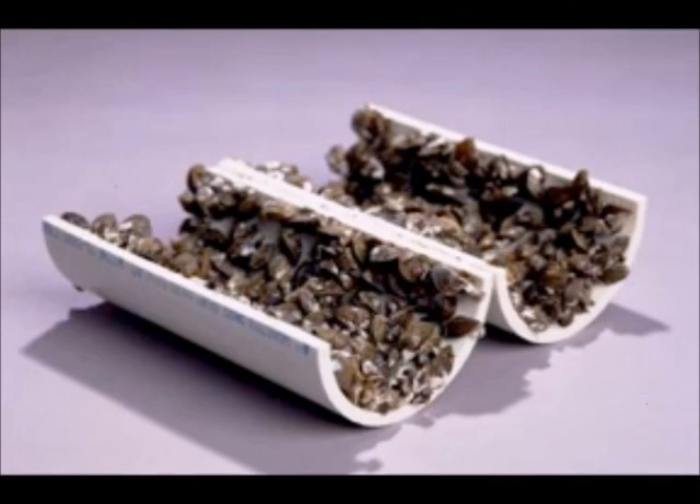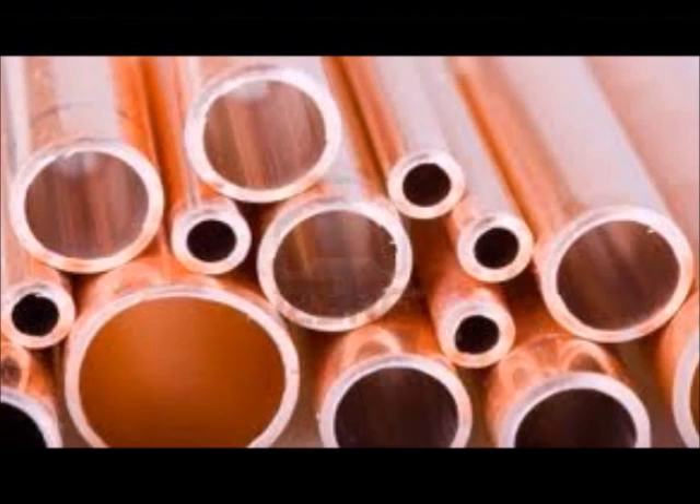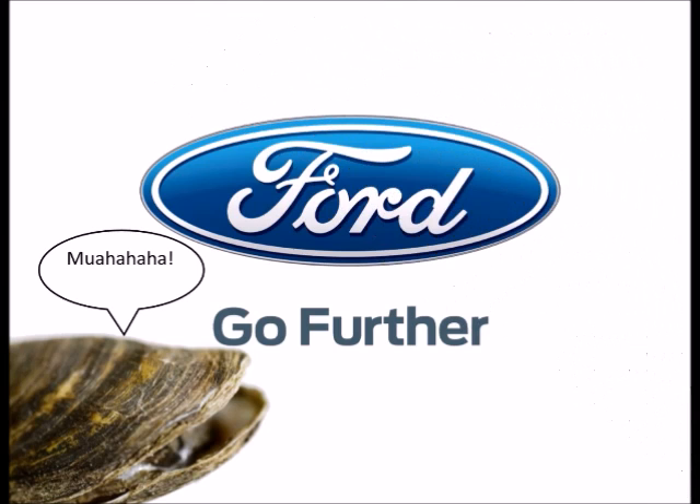Zebra mussels grow in pipes because the pipes provide shelter for juvenile mussels. They reproduce so rapidly that people have started using pipes coated in copper-nickel alloys, since zebra mussels' bysses cannot attach to this alloy. Ford Motor Company was once forced to close its casting plant in order to remove a colony of zebra mussels from the pipes which sent cooling water to their furnaces.